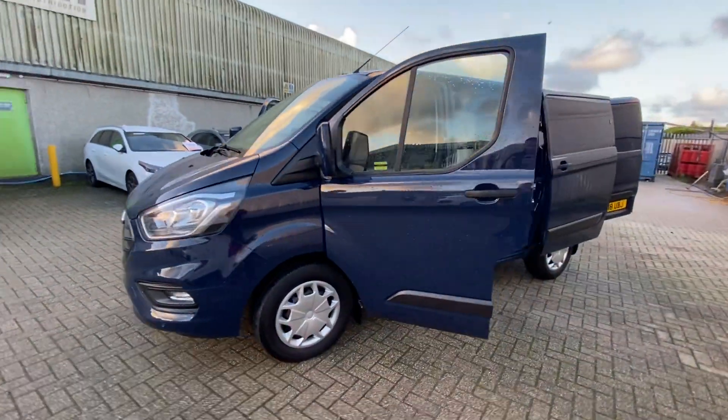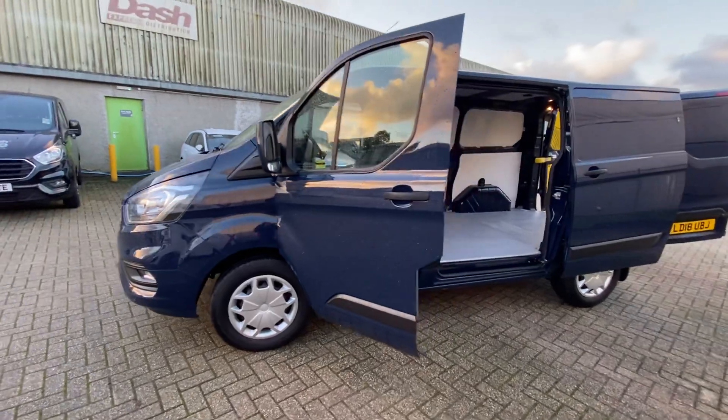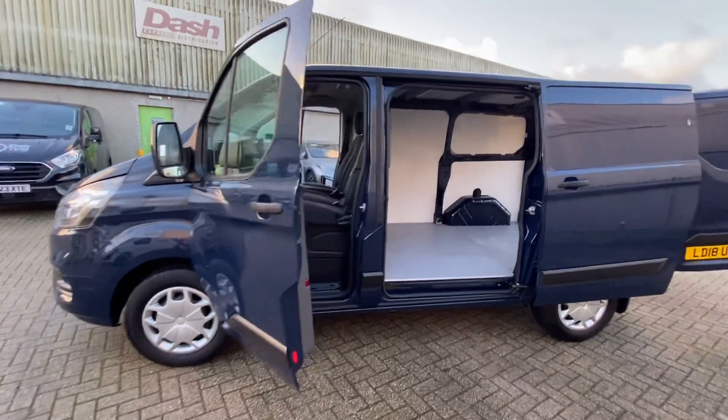This is a Trend spec, 2 litre diesel, 130 horsepower, finished in Blazer Blue — a really nice dark blue.